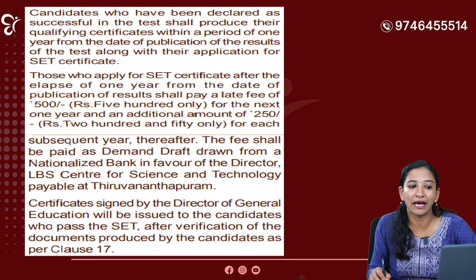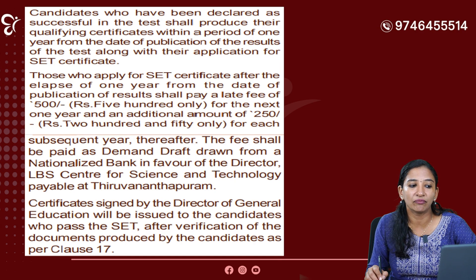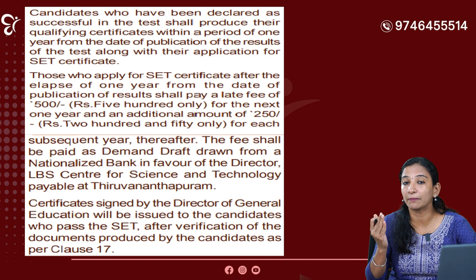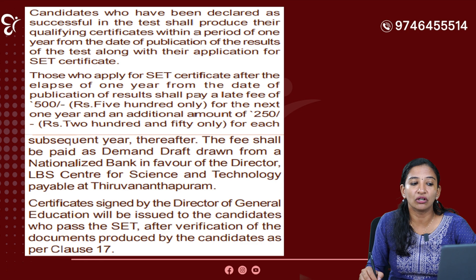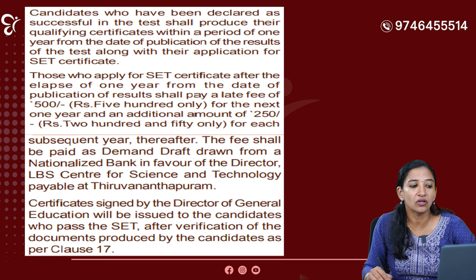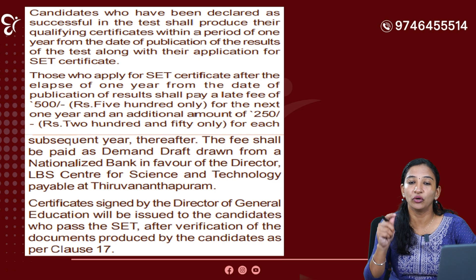Now, candidates who have been declared as successful in the test shall produce their qualifying certificate within a period of one year from the date of publication of the result of the SET test, along with their application for SET certificate. That is September 3rd — the result was published on September 3rd. In the next year, on September 3rd, you will be able to apply for a SET certificate without any fine or free. Those who apply for SET certificate after the elapse of one year from the date of publication of the result shall pay a late fee of Rs.500.